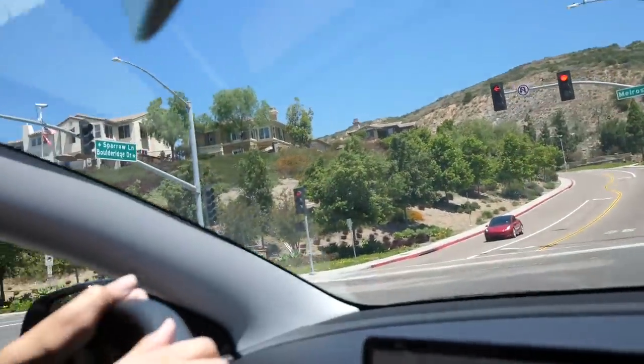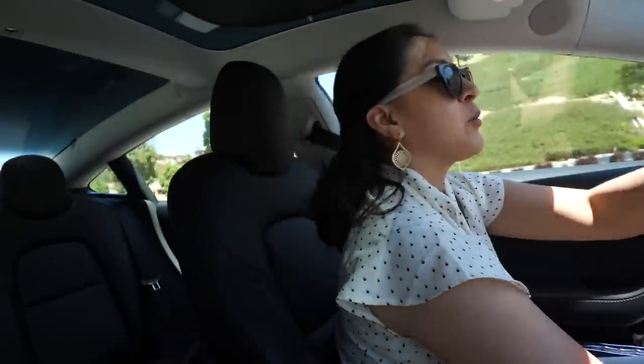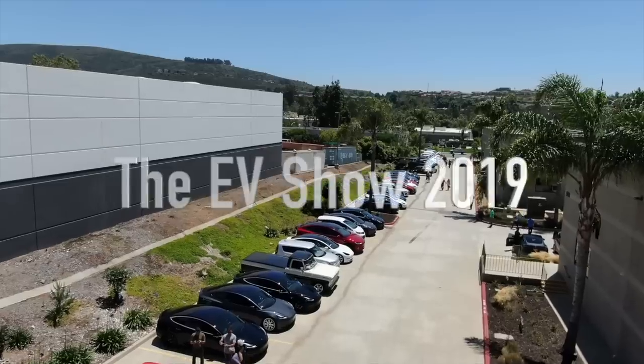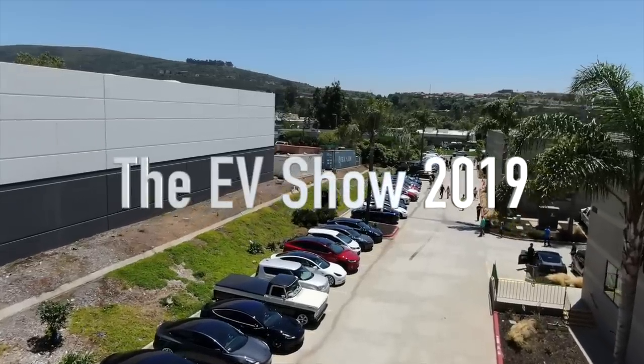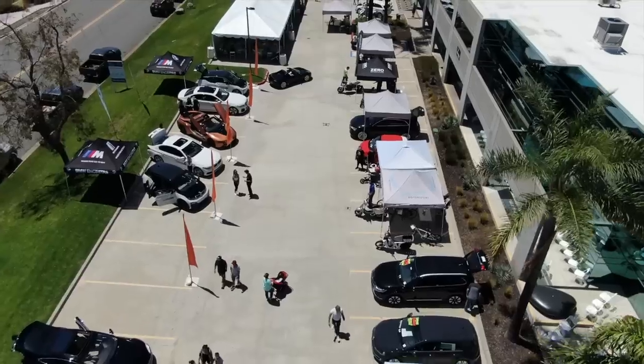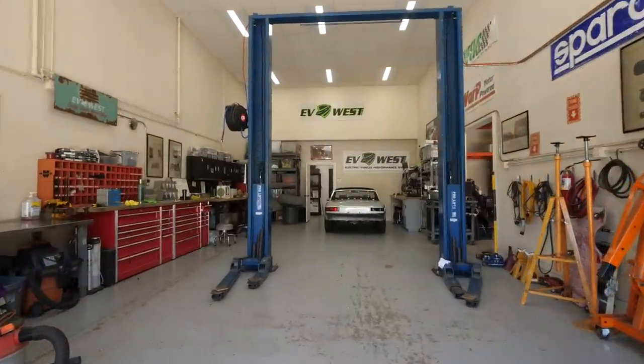Look, there are the rich people. We're barely cool because we got the cheapest Tesla we could get — no extra anything, empty. What's going on here?